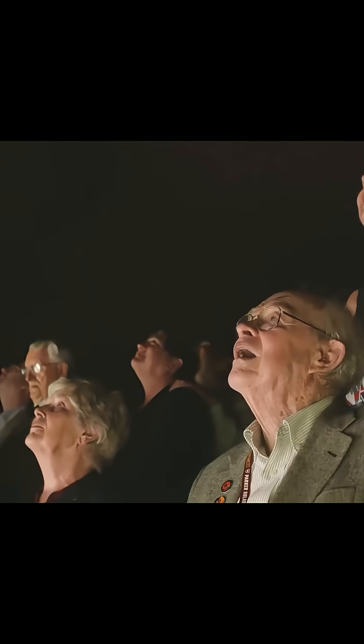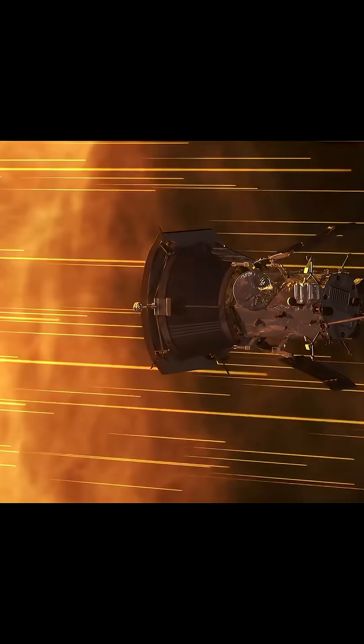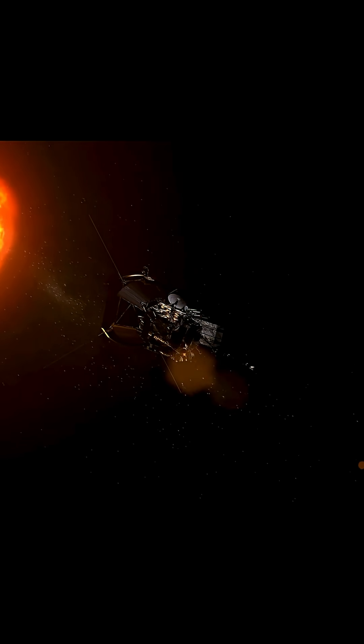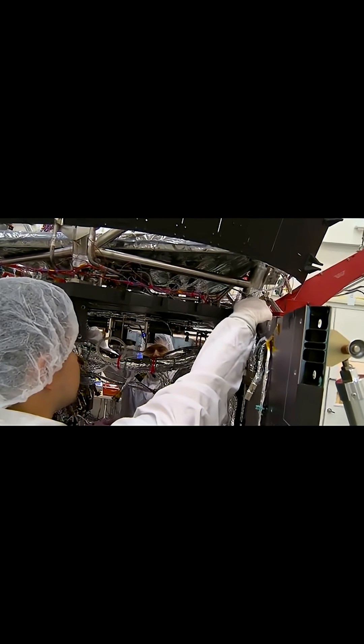Imagine flying through the Sun's atmosphere. That's exactly what NASA's Parker Solar Probe just did, and at record-breaking speed. It reached 195 kilometres per second, making it the fastest object ever built by humans.